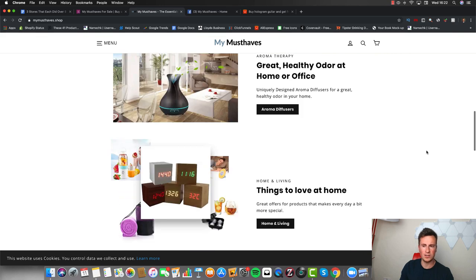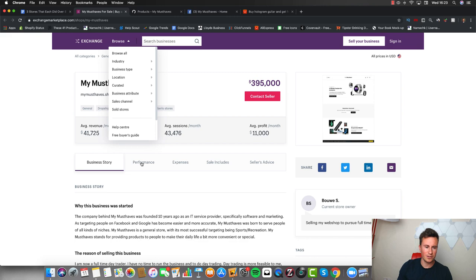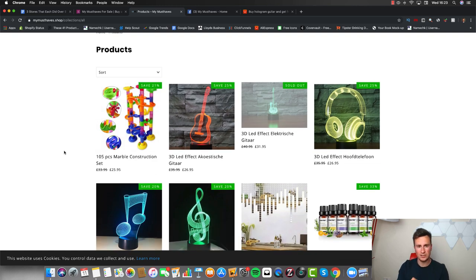You can go out there, get the same theme, and replicate something similar. What we're most interested in is their best-selling products, because these are potentially going to make us some money as well. Their revenue has been fairly consistent over the course of the last twelve months, which is a good sign — it means these are current products that are selling well today, last week, last month. If they can sell them on Google and Facebook today and make money, there's no reason why we can't do the same.